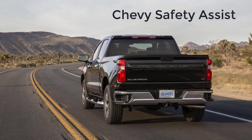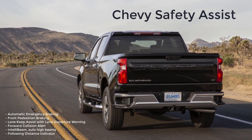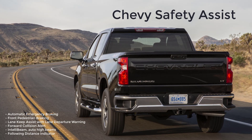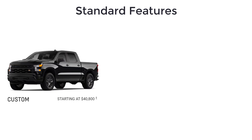Every 2022 Chevy Silverado 1500 comes with standard Chevy Safety Assist, a package of six advanced safety and driver assist features designed to help give you added confidence every time you get in your truck. These features include automatic emergency braking, front pedestrian braking, lane keep assist with lane departure warning, forward collision alert, IntelliBeam auto high beams, and following distance indicator.